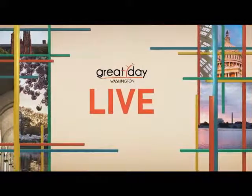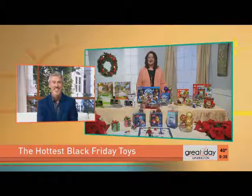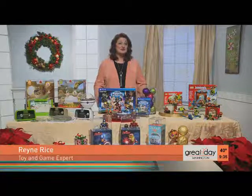We are T-minus three days away from the biggest shopping day of the year. Here to show us the hottest toys and games grandparents and parents should be looking for on Black Friday is Renee Rice. Renee, you were in Germany looking at all these wonderful toys, and you're going to give us the cream of the crop. And we've got a lot of new toys to talk about that your kids are going to have on their wish list this year.